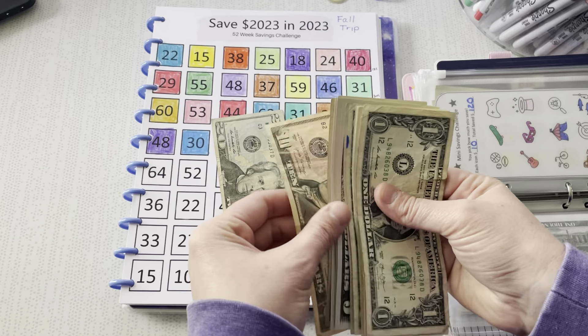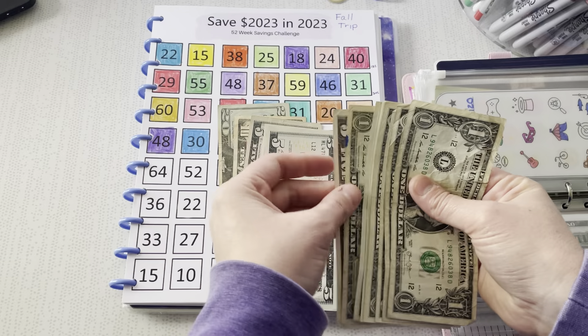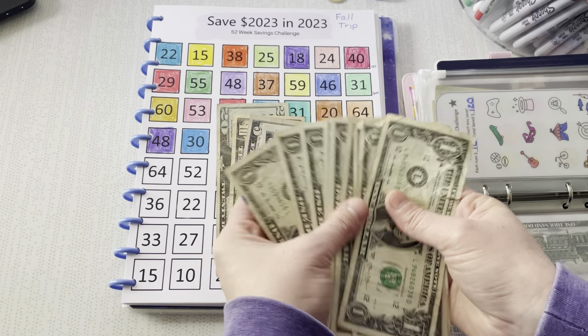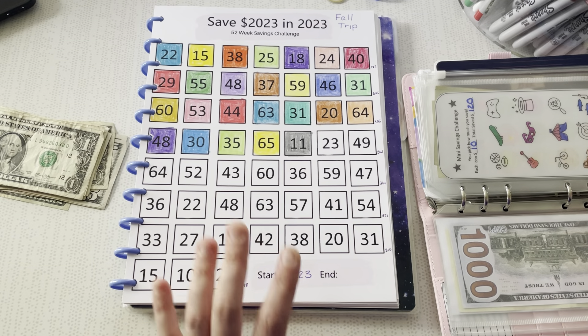What do we have left? We have $20, $30, $35, $40, $45, $50, $55. And I know this is $10, so $65. $65 left.